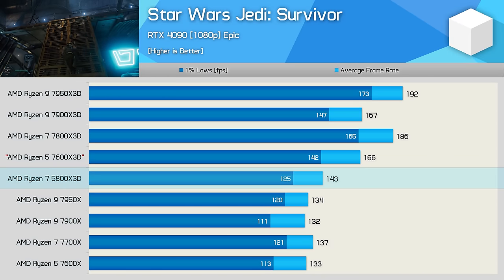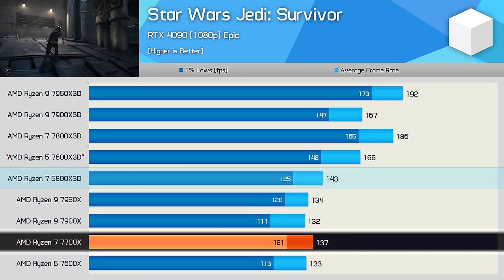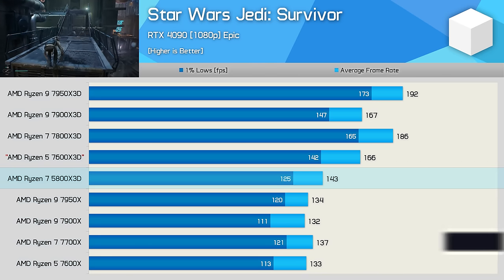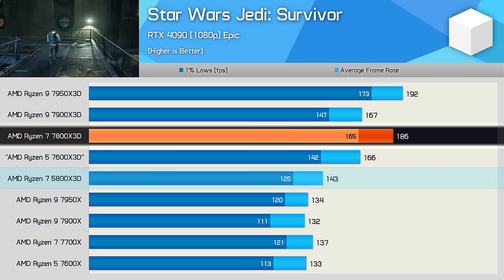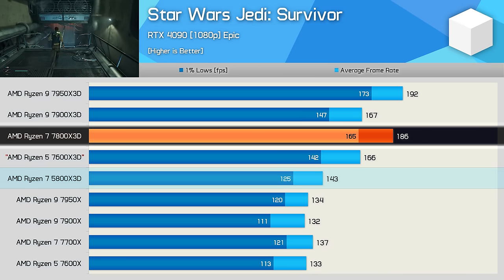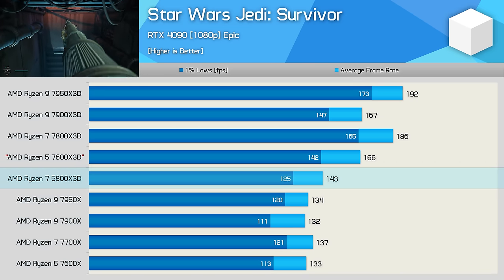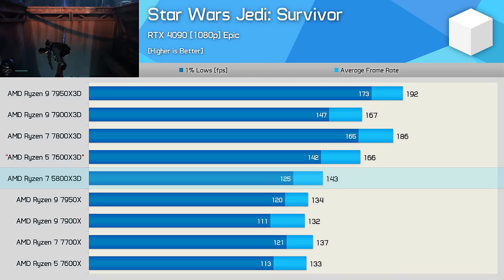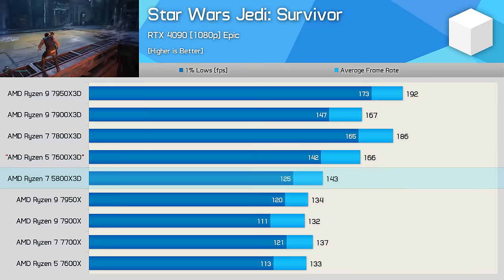The 5800X 3D is able to just edge out the 7700X in Star Wars Jedi Survivor, though we're talking about just a 4% uplift for the average frame rate. As a result, it was 23% slower than the 7800X 3D, which produced an average frame rate of 186 FPS. Still, 143 FPS is certainly more than enough to enjoy this title on a high refresh rate display, so the 5800X 3D is still able to deliver an exceptional experience.